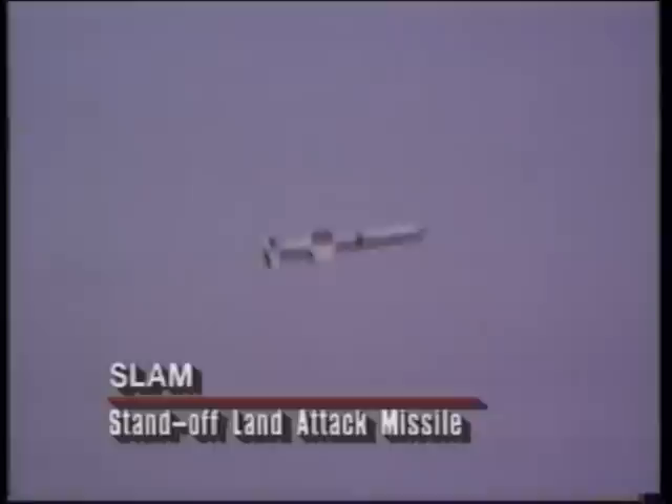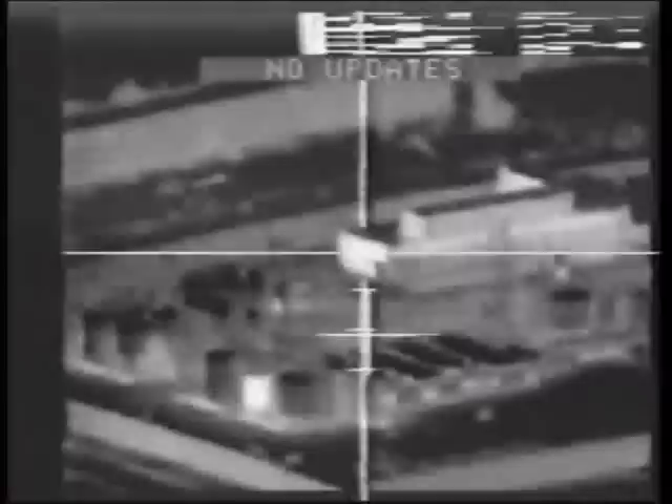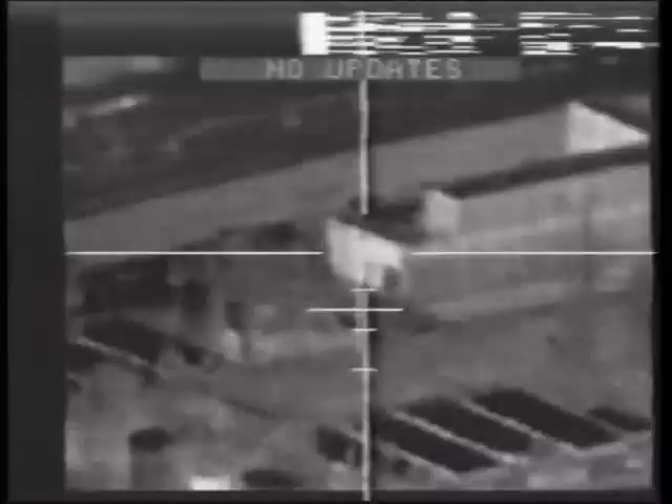Another weapon that saw its combat debut in Desert Storm was the SLAM missile. The SLAM is a version of the Harpoon anti-ship missile modified for use against land targets. It has a sensor in the nose which allows the weapons officer to see what the missile is seeing and fly it right into the target.